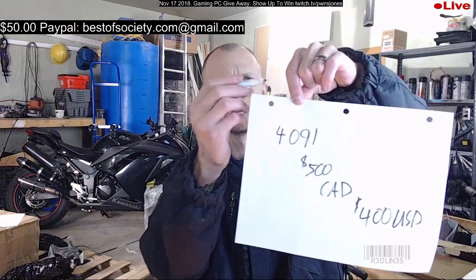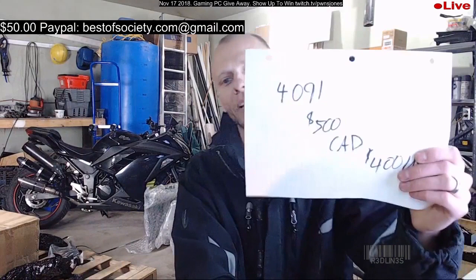There's some damage to it so we've priced it at 500 CAD or 400 USD. The kicker is it's got a decent graphics card and a 4K display — I can put more RAM in it too if we have extra. Make sure you put 4091. If we don't see the PayPals come through before we leave tonight, we'll put them back up — so stick around.